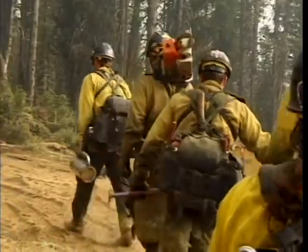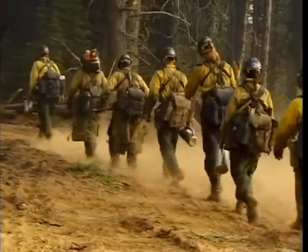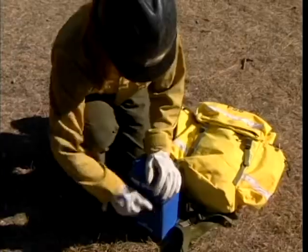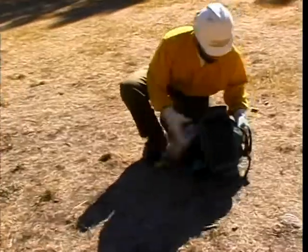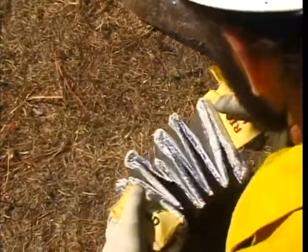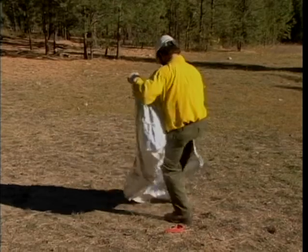If you are with your crew, your supervisor will tell you when and where to deploy your fire shelter. If you are not with a crew, you must rely on your own judgment. If you are entrapped, do not delay your deployment — prepare for the worst. After removing your shelter from its case, throw your pack and any flammable objects such as fusees or gasoline far from the deployment area. Pull a red ring tab to tear the plastic off the shelter. Grasp the handles — marked right hand in red and left hand in black. Shake out the shelter and hold tight to avoid losing it in high winds.